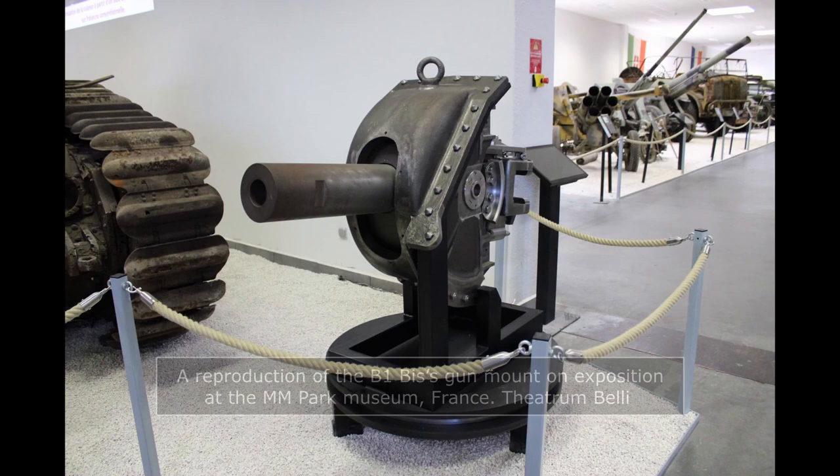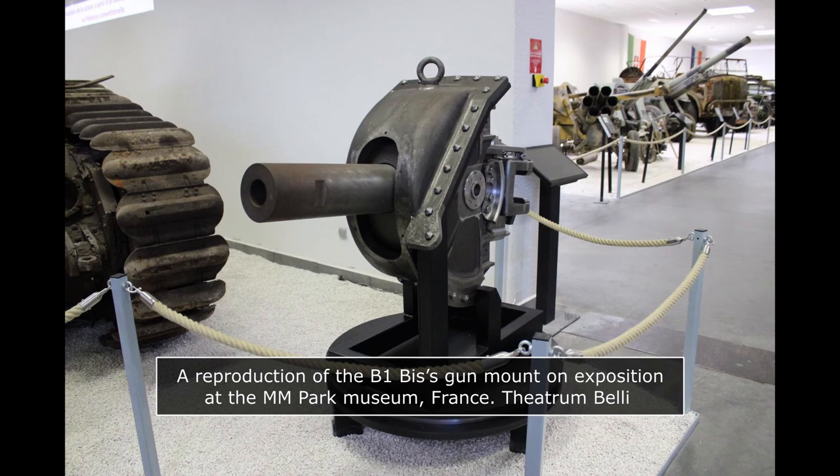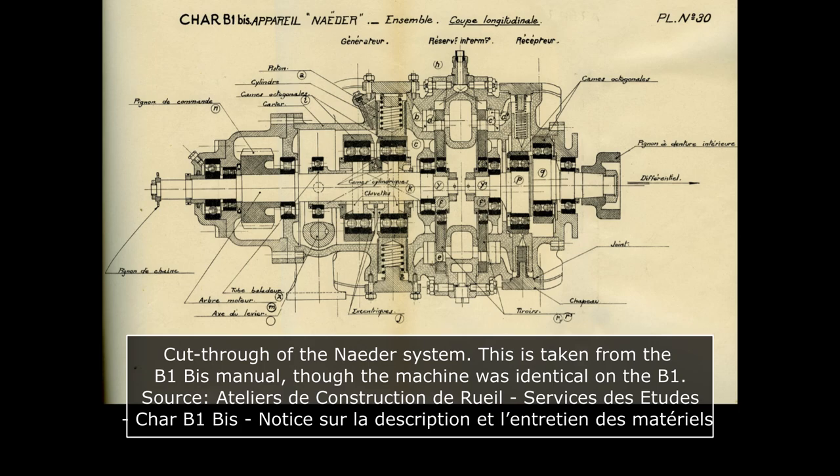The gun mount of the B1 Bis' 75mm did not allow any left or right traverse, meaning aiming the gun horizontally had to be done by rotating the entire tank. This required precise traverse, assured by a system called the Nadar, which had been experimented on from the SRB prototype onward. The Nadar used the engine's movement to either suck in or out castor oil heated to 80 degrees Celsius, which was used to traverse the hull with great accuracy. The system was operated by an independent steering wheel at the front handled by the driver, transmitting commands to the Nadar via a transmission chain. The Nadar system weighed 400 to 450 kg depending on the model, and was mounted at the rear of the engine compartment.